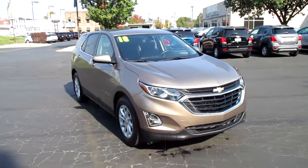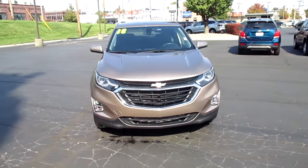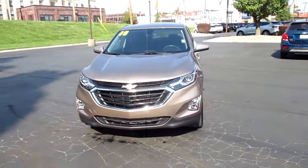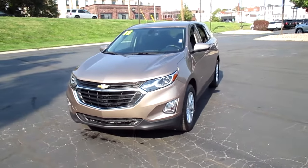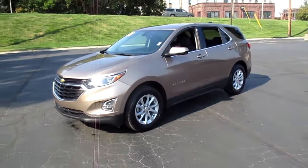Pre-owned 2018 Chevy Equinox LT, only 16,000 miles, priced to sell at $19,983.